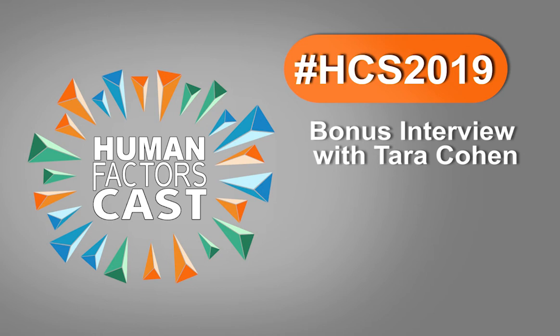So Tara, what brings you to the Healthcare Symposium this year? This year I got to have the honor of being a track chair for the Healthcare Environments Track, or Hospital Environments Track. And I also am doing two presentations, so I'm talking and running some stuff, which is exciting. It sounds busy. Yeah, a little busy.